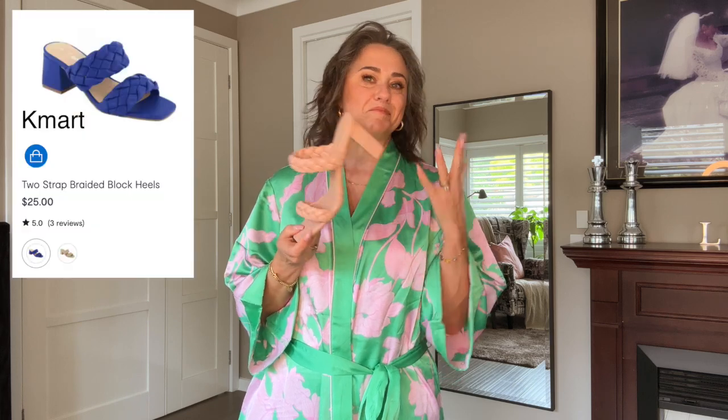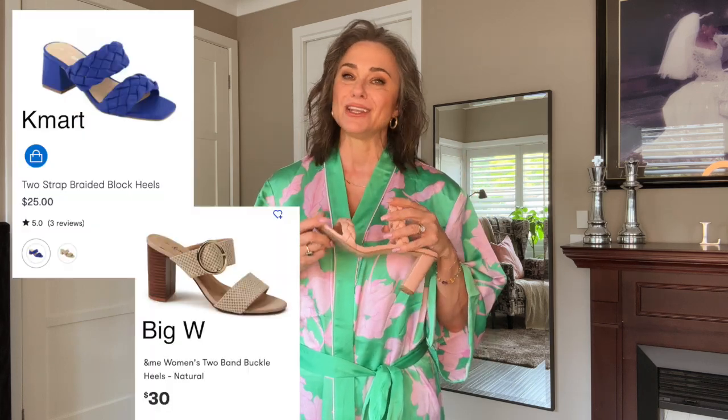I'm currently wearing it with these strappy sandals that I bought from a store probably last year - I think they were on sale, but you can buy something similar at Kmart and other shops this year. Mine are in pink and they match perfectly with the pink accents of this kimono. So let's swap out the kimono and the pants.